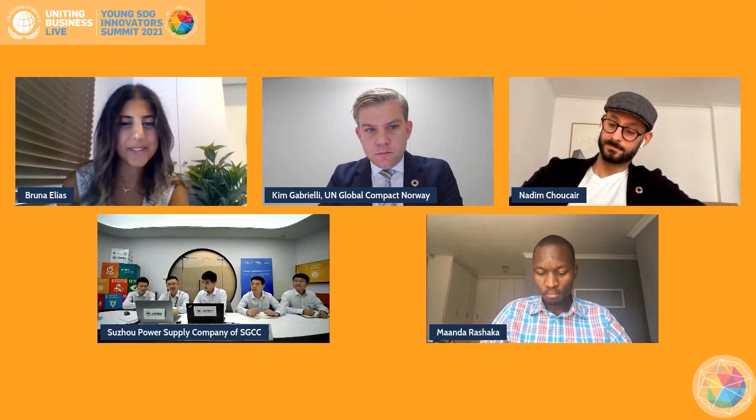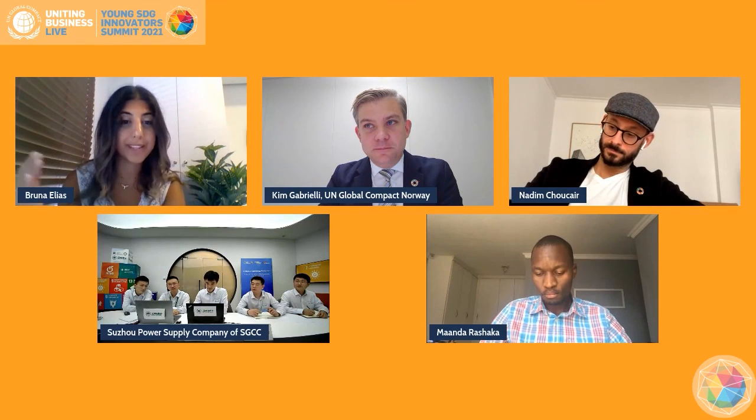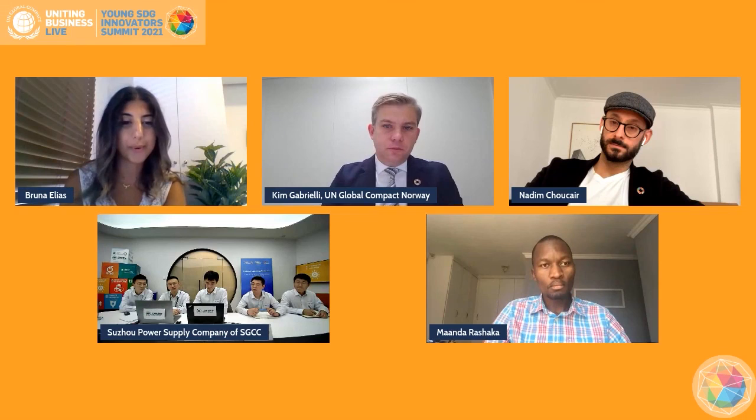Thank you so much for your answer. Time is up. Indeed, this program is essential to expanding mindsets and applying the theory of change in relation to the SDGs into our core business and coming up with innovative solutions. Thank you so much, team.